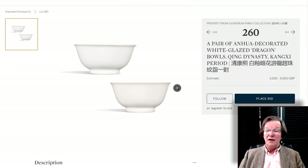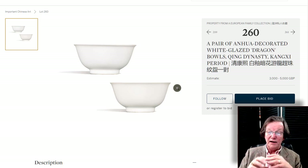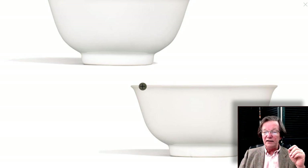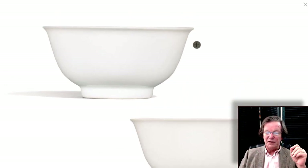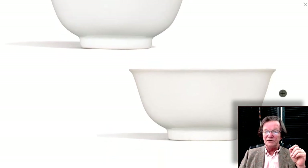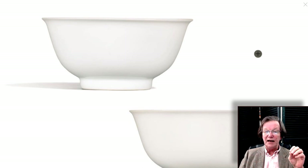Here's a beautiful pair of white-glazed incised-decorated Dragon Bowls — lovely, about four inches in diameter, estimated at 3,000 to 5,000 pounds for the pair. They are not marked but very finely done, very elegant. For 3,000 to 5,000 pounds for a pair, I think these are just terrific — they look great together on a shelf and the potting is absolutely great.